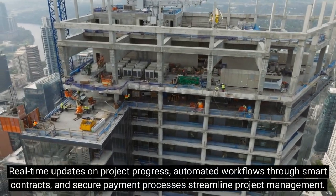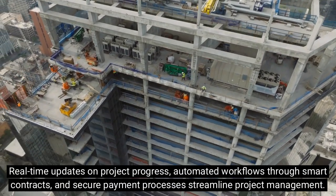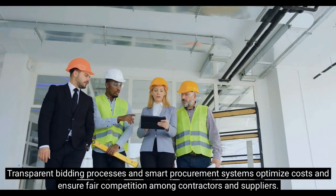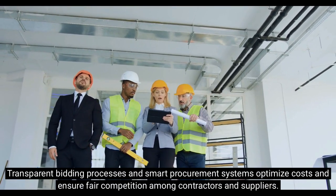Real-time updates on project progress, automated workflows through smart contracts, and secure payment processes streamline project management. Transparent bidding processes and smart procurement systems optimize costs and ensure fair competition among contractors and suppliers.